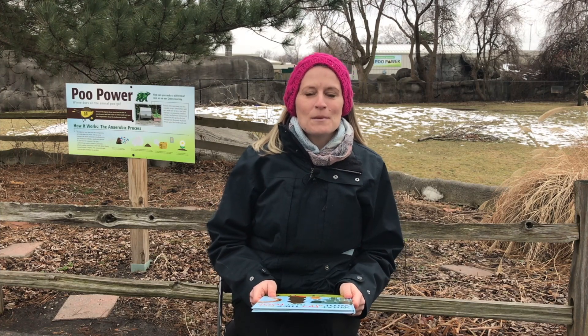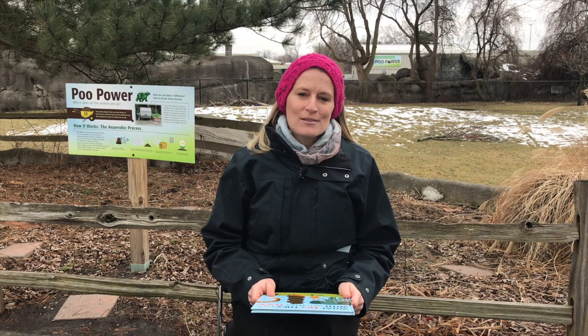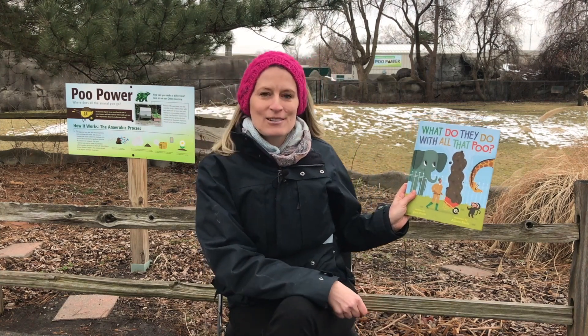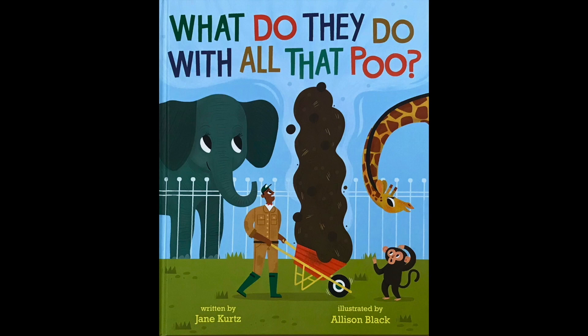Hi, my name is Rachel Hanbury and I'm the manager of sustainability for the Detroit Zoological Society. Today we're going to be reading 'What Do They Do With All That Poo?' written by Jane Kurtz and illustrated by Alison Black.